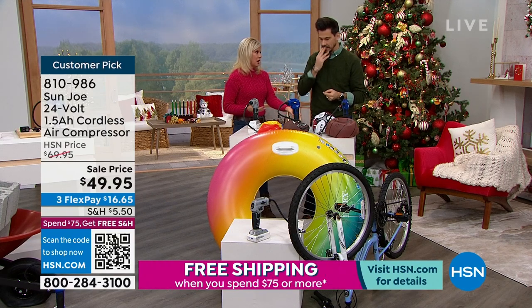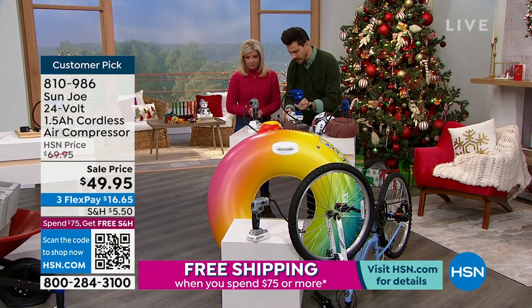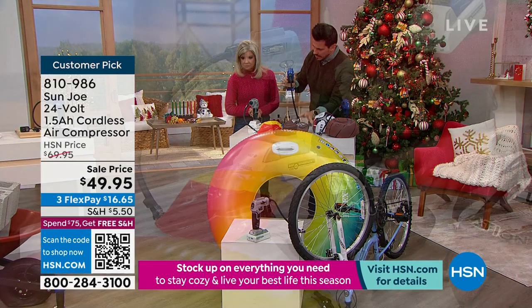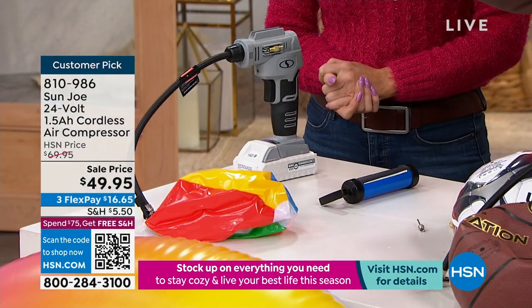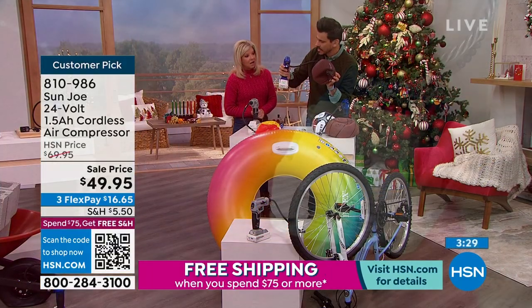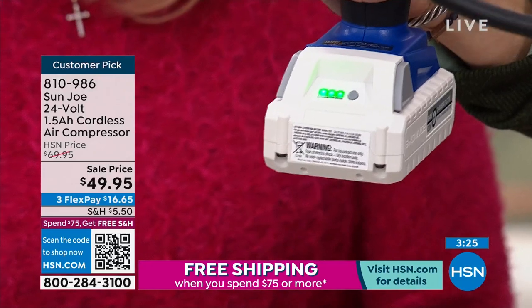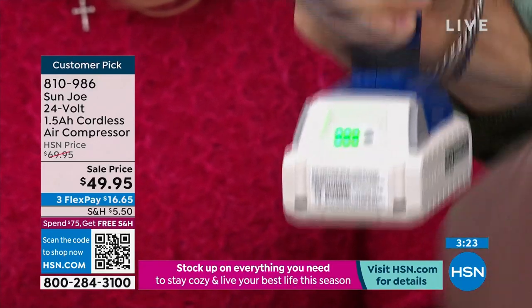The battery will even tell you when it needs to be charged. Press this LED button and see — three out of three lights, so that one is fully powered. You give your battery a couple hours to charge and you'll get over half an hour of continuous usage. You're never going to need it for a half hour — a couple of minutes is all you need.